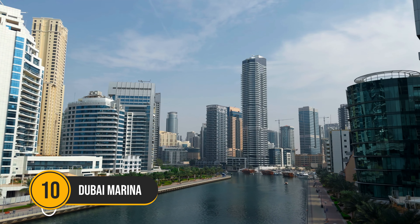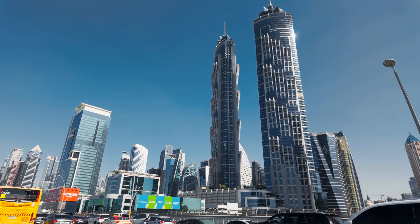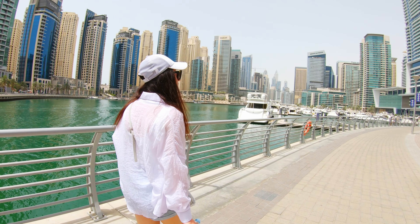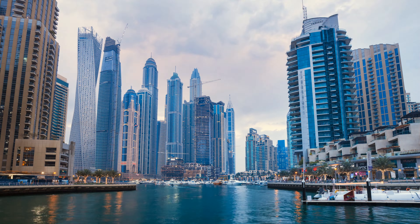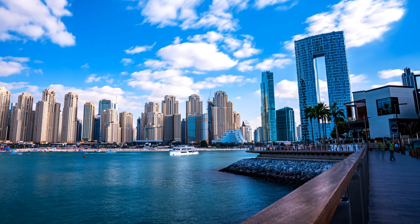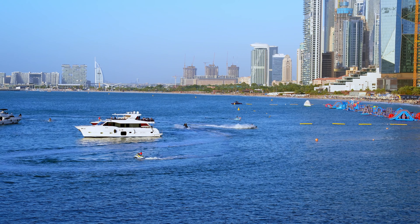Number 10: Dubai Marina. This part of the Emirate features some of the finest examples of contemporary architecture as well as shopping and dining establishments. It is regarded as the most dynamic area of contemporary Dubai. The lofty towers and harborside at Dubai Marina sparkle in the evening light, making for an exceptionally magnificent sight. The best way to take in these stunning sights is on a dhow ride or a boat excursion at Dubai Marina.